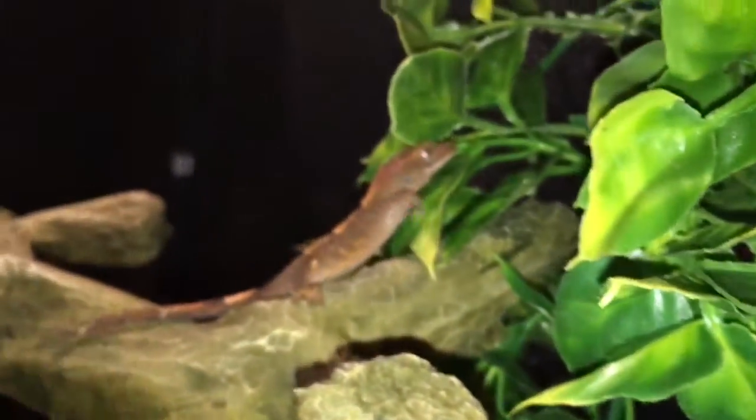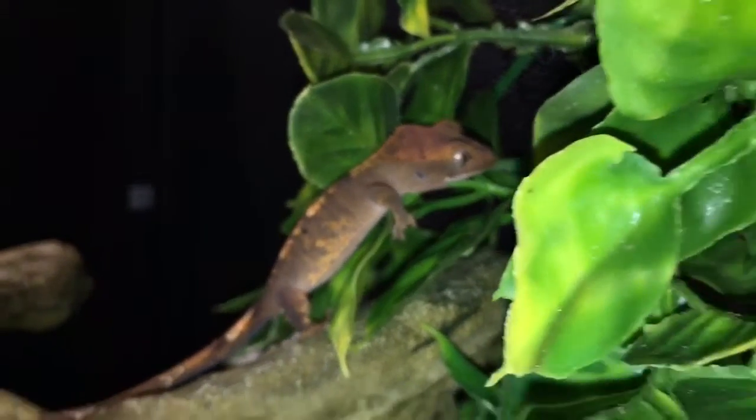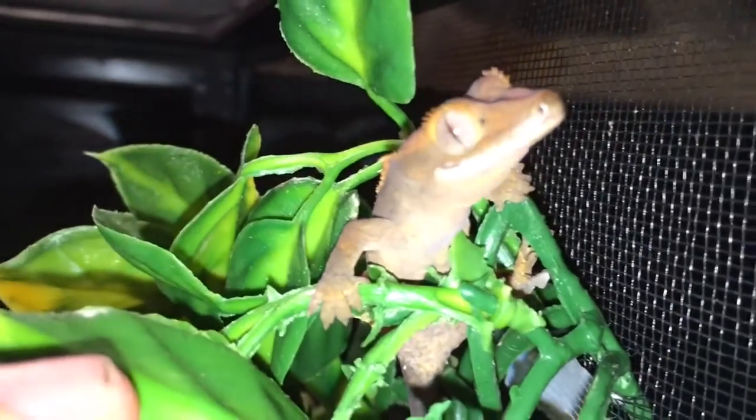He can be a little bit jumpy. My brother says he's an aggressive gecko, but he's a Crested Gecko. He can be aggressive sometimes because since he's a little baby, sometimes he can bite, you know — if you've ever had experience with baby geckos or baby snakes, they can be pretty cocky.